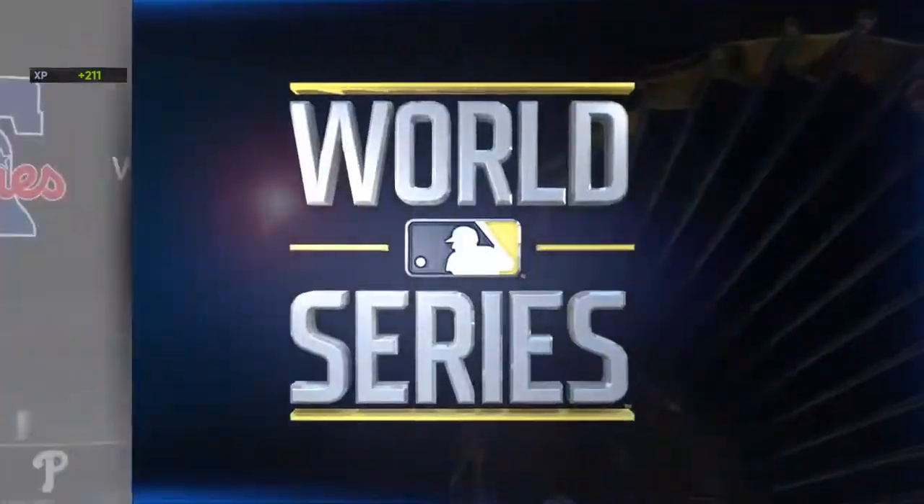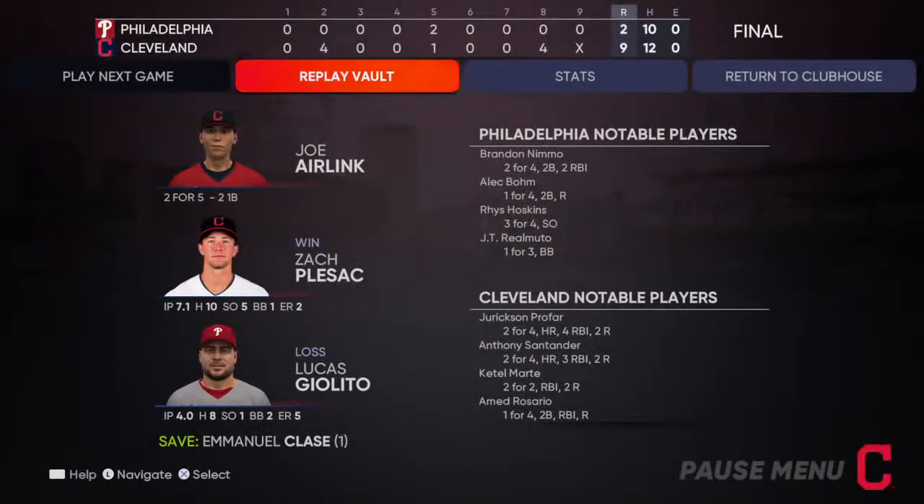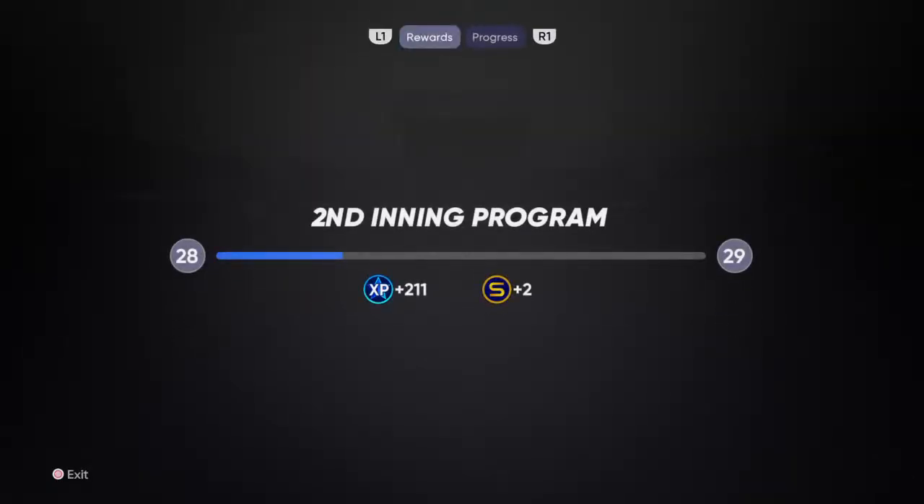Now this one pretty much over before it started, as we give you a final line score here in what turned out to be a blowout victory. Let's take it over and go with the key.